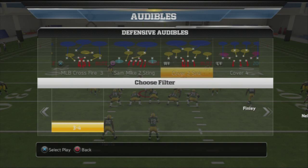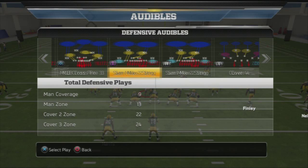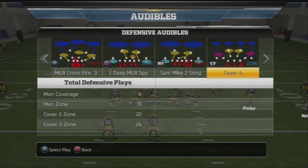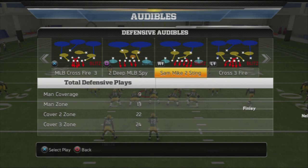The next audible is Sam Mike 2 Sting — make that your R1 audible. It's your right run stopper, specifically to the right side of the field. For second or third and short, 2 Deep MLB Spy is very effective. The last audible is the cross 3 fire. You can replace Sam Mike 2 Sting with Sam Mike 3 Seam depending on whether you want cover 3 or cover 2 style. I prefer Sam Mike 2 Sting because of the flat zones.